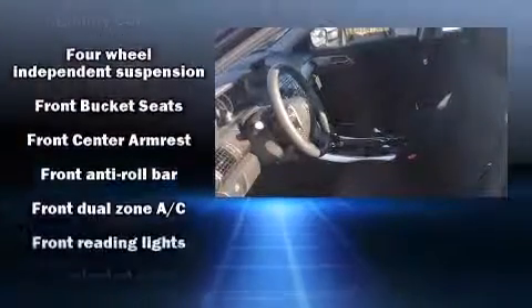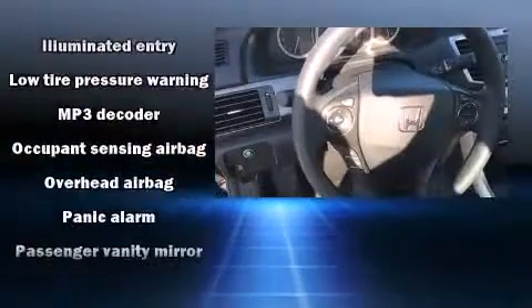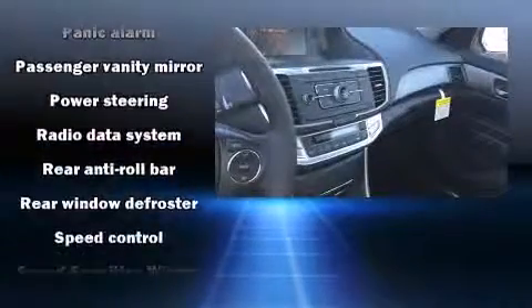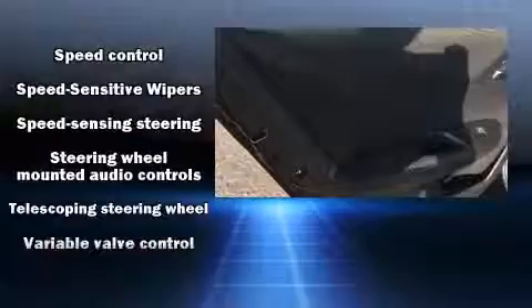Honda also prioritized safety and security with features such as head curtain airbags, front side impact airbags, traction control, a security system, and four-wheel disc brakes with AVS. Brake Assist technology provides extra pressure when applying the brakes.